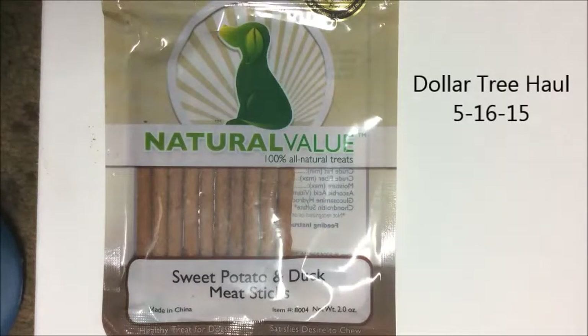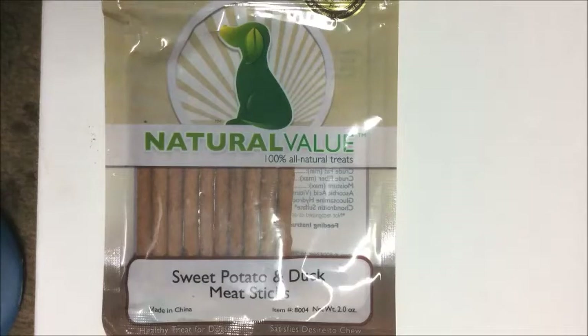Hello YouTube, welcome back to the Smart Thrifty and Chic channel, coming to you with another Dollar Tree haul.